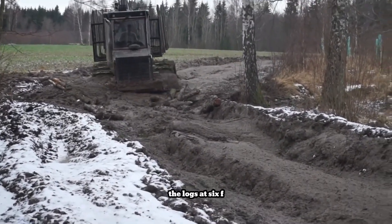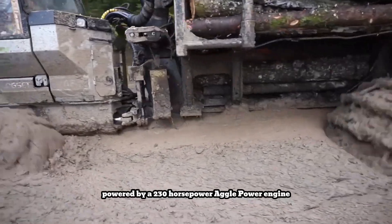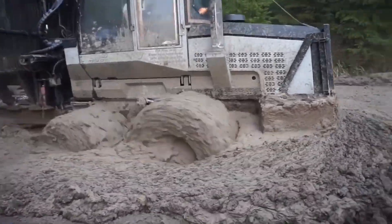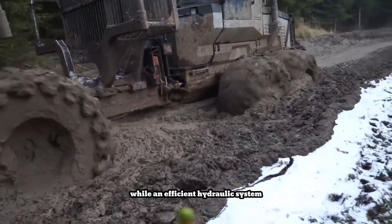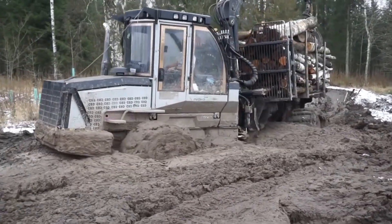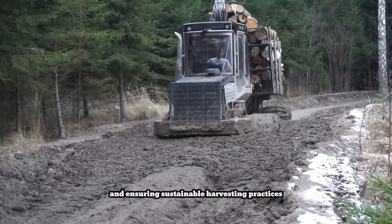The Logset 6F is a robust forwarder designed for efficient logging in challenging wet forest environments. Powered by a 230 horsepower Agco Power engine, it boasts a 14-ton load capacity and an adjustable load bay for versatility. Its high ground clearance and strong frame enable it to navigate muddy terrain, while an efficient hydraulic system and comfortable cab enhance operator productivity and safety in demanding conditions. This forwarder is specifically engineered for wet forest logging, minimizing ground disturbance and ensuring sustainable harvesting practices.